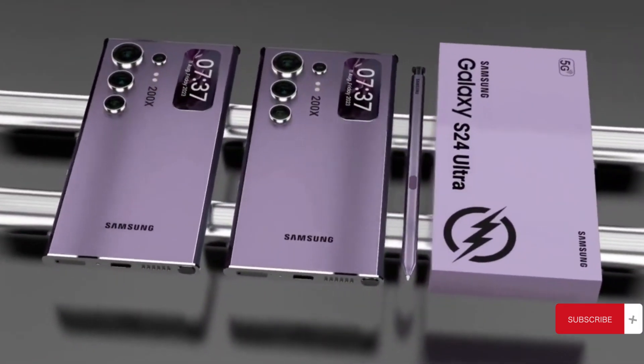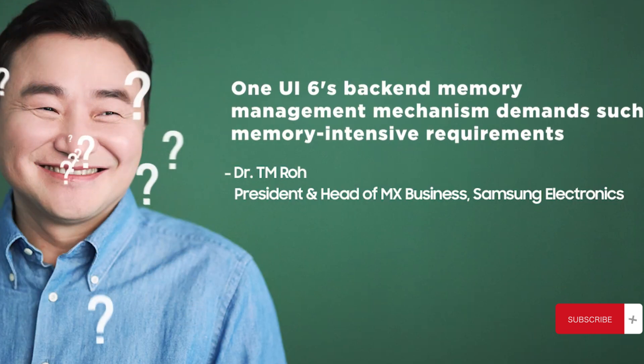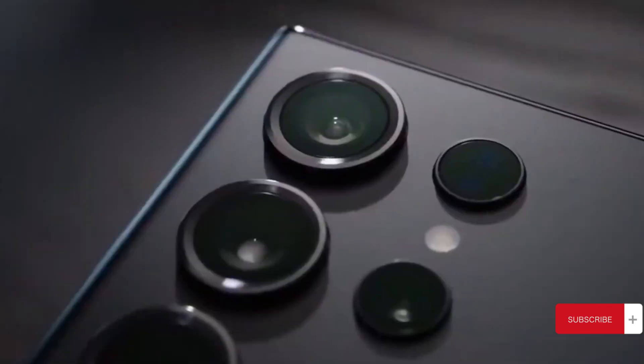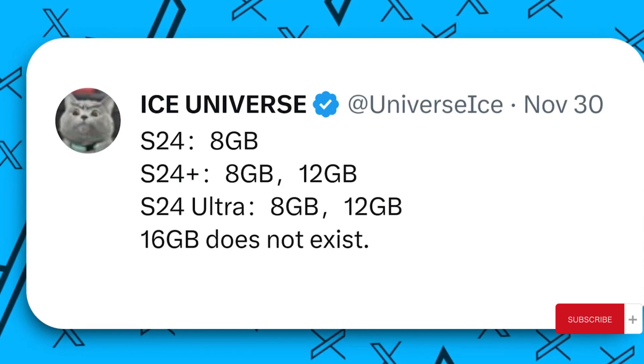Hey there, as we gear up for the Galaxy S24 series unpacked event, the rumor mill is buzzing with leaks — and unfortunately there's some not-so-great news for S24 enthusiasts. According to the reliable leaker Ice Universe, who's known for accurate Samsung scoops, the standard Galaxy S24 is slated to have just 8GB of RAM.